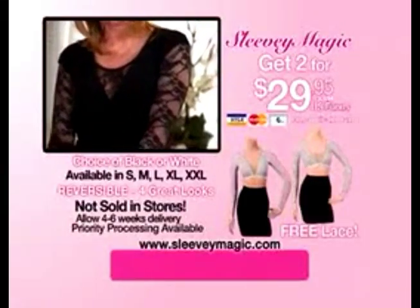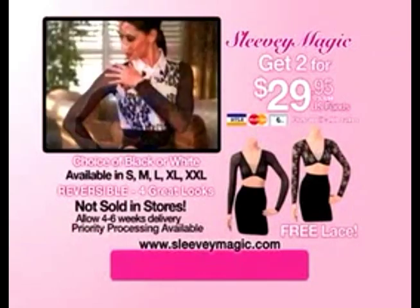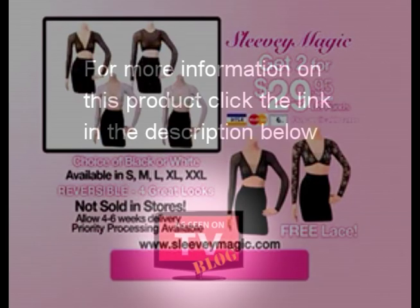To order, please call the number on your screen or order online at SleeveeMagic.com. This incredible offer is not available in stores. Priority delivery available — so call or go online right now.